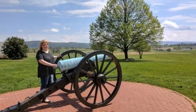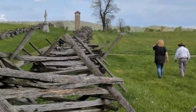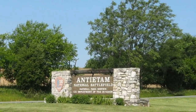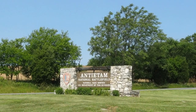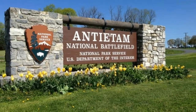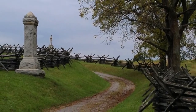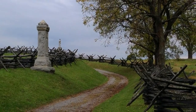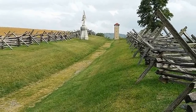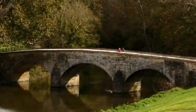Number two: Antietam National Battlefield. Located along Antietam Creek, Antietam National Battlefield is a National Park Service protected area that was the site of a savage battle during the American Civil War in 1862. The on-site visitor center is open year-round and contains a number of museum exhibits as well as a theater and a gift shop. Daily interpretive talks are given by park rangers all throughout the year, and during the summer expanded versions of these talks are offered.